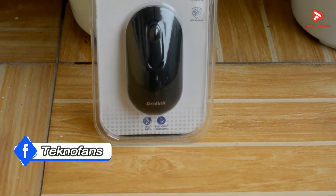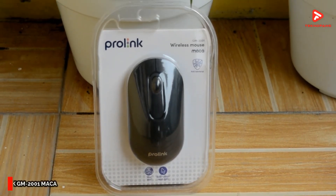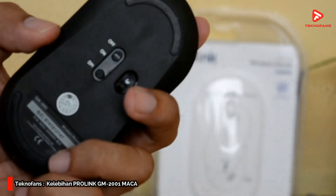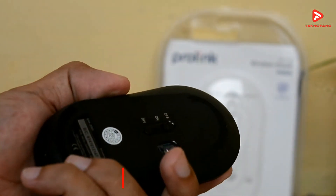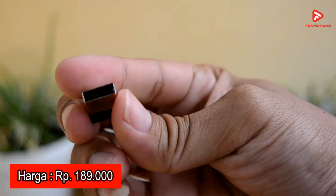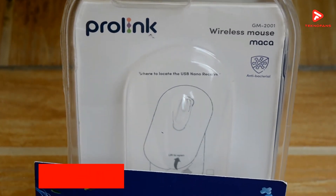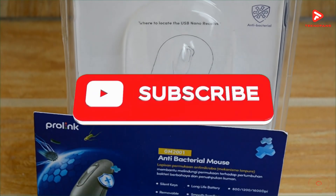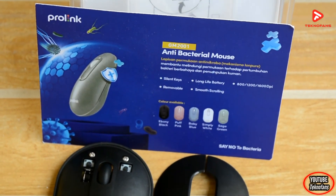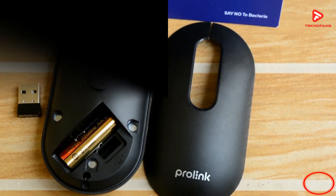Dengan semua kelebihannya itu, tak salah jika Prolink GM 2001 Maka menjadi salah satu rekomendasi wireless mouse murah terbaik yang bisa kalian temukan di pasaran saat ini. Itulah 5 kelebihan Prolink GM 2001 Maka, wireless mouse murah terbaik dengan harga kurang lebih Rp189.000. Untuk spek lengkap dan link official shop-nya, kalian bisa langsung cek link yang sudah kita share di bagian deskripsi. Terima kasih telah menonton video ini.